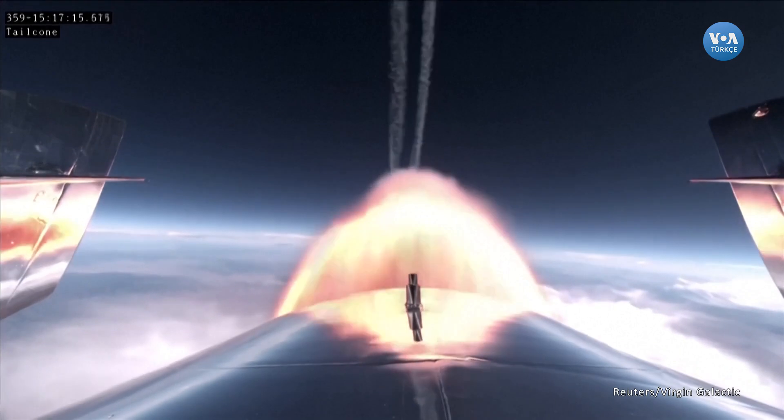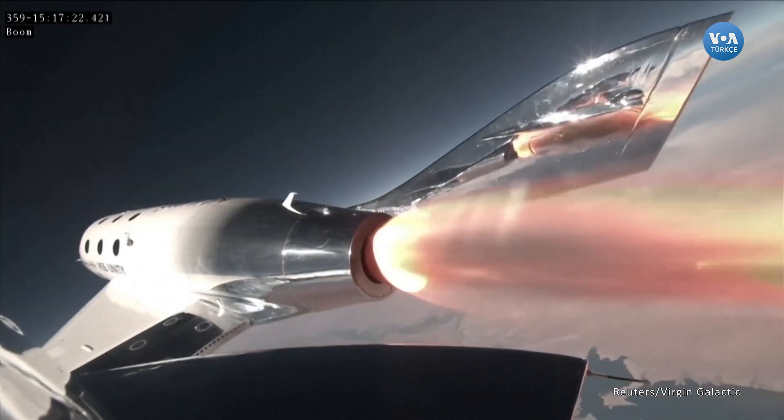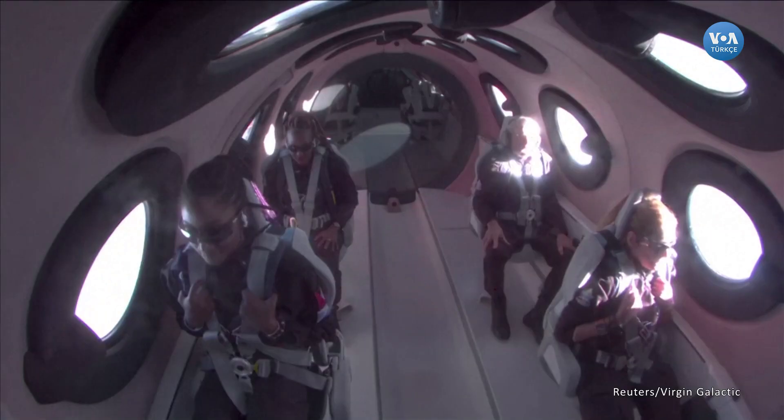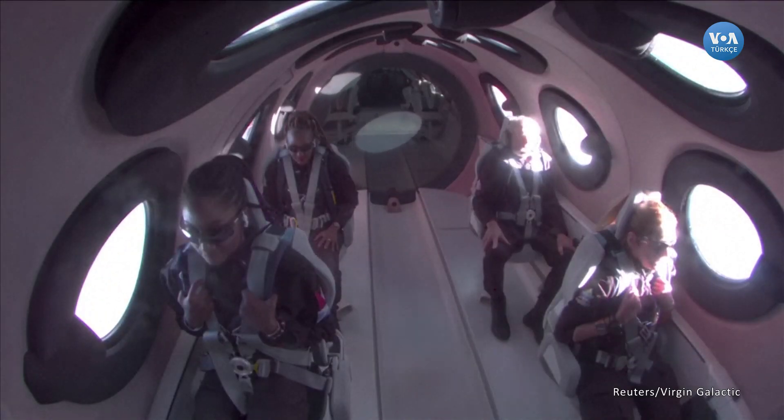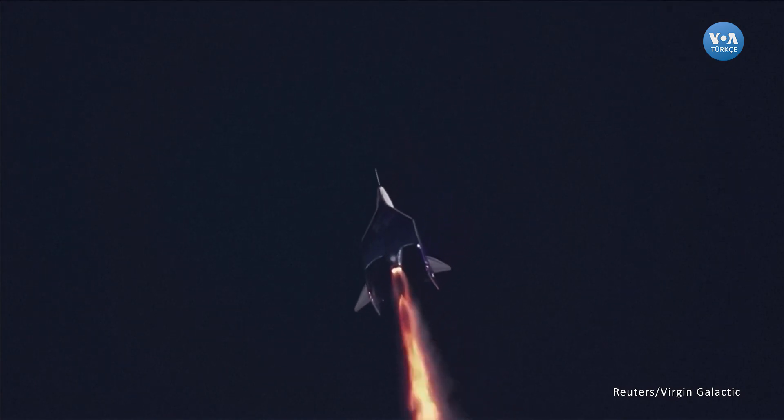Good control. There's Mach 1. The pilots have started trimming for that turn towards space. Trim is now set. There is max Q — that's the point of maximum pressure exerted on the vehicle by the atmosphere.